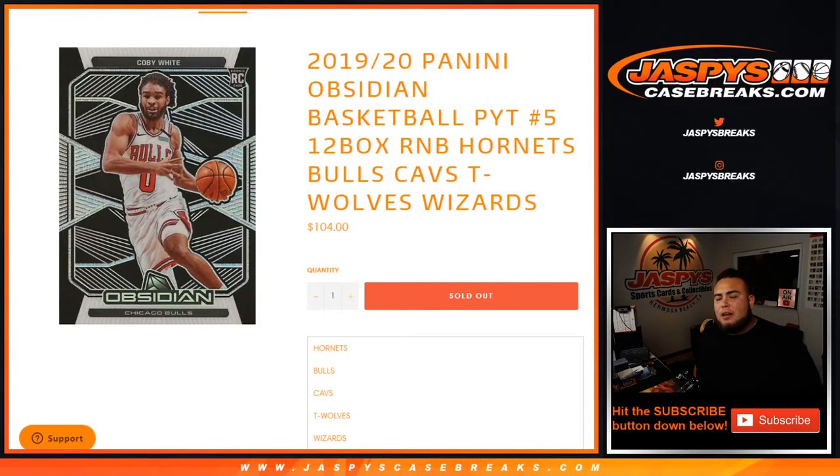What's up everybody, Jason here for JazBeesCaseBreaks.com. We just filled this up late night, created it, boom, done. This is the 2019-20 Panini Obsidian Basketball picker team, 12-box case break random number block for the Hornets, Bulls, Cavs, T-Wolves, and the Wizards.